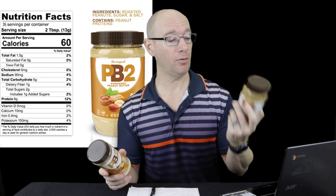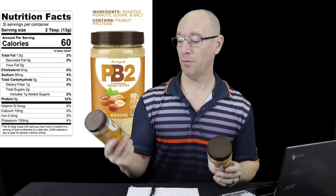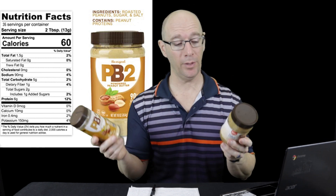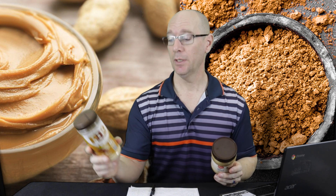For protein, peanut butter has 7 grams per serving and PB2 has 6 grams — basically the same. For carbohydrates, peanut butter has 8 grams, 2 of which come from fiber and 3 grams of sugar. PB2 has only 5 grams of carbohydrate, with 1 gram of fiber and 2 grams of sugar — a tiny bit less sugar.